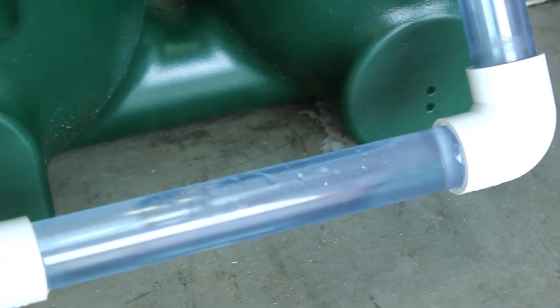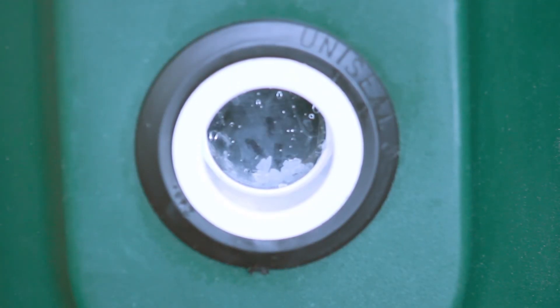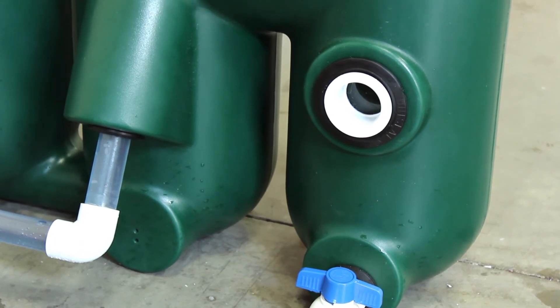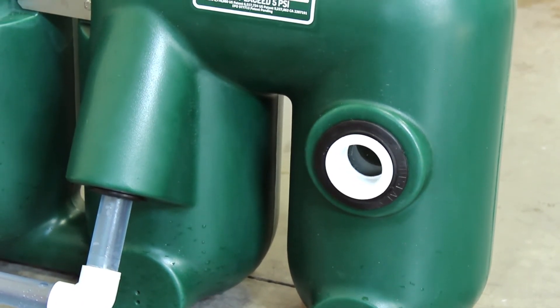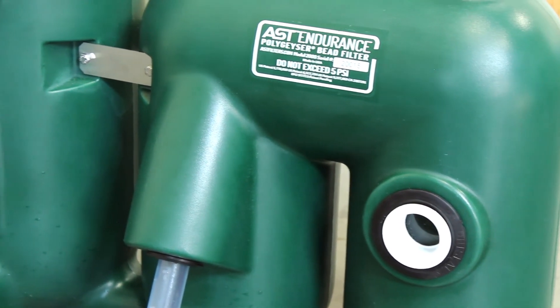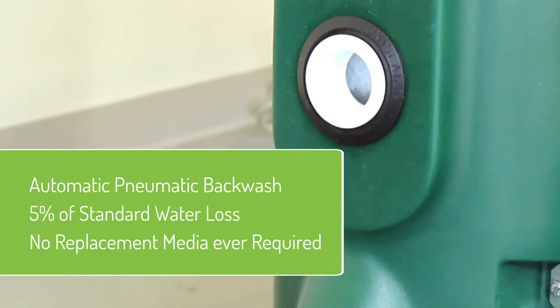The Endurance filter is designed with automatic pneumatic backwash. Imagine never having to manually backwash your filter again. The Endurance's large sludge storage chamber combined with automatic backwash means the filter is able to operate for extended periods of time without manual operation, saving you valuable time and labor.